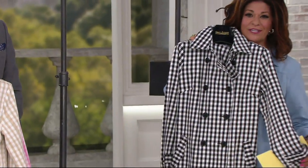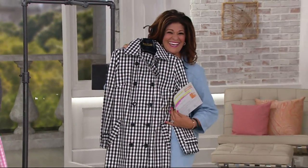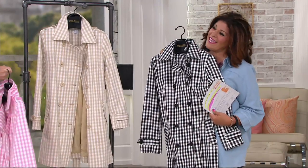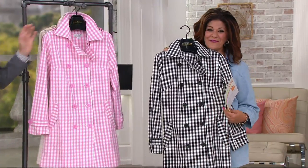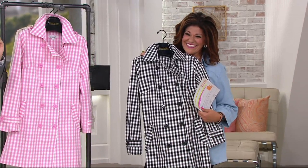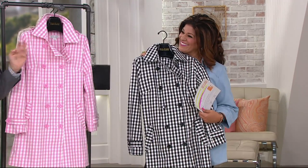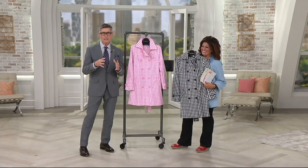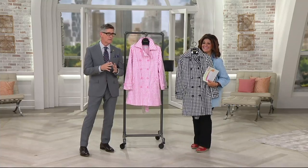That would be a fabulous look for you. Look at how good that looks! These aren't really for the storm — this is fashion. This isn't a raincoat. It's a trench coat style, but you know, it's never going to be out of style. You're never going to think, 'remember when we wore trench coats?'